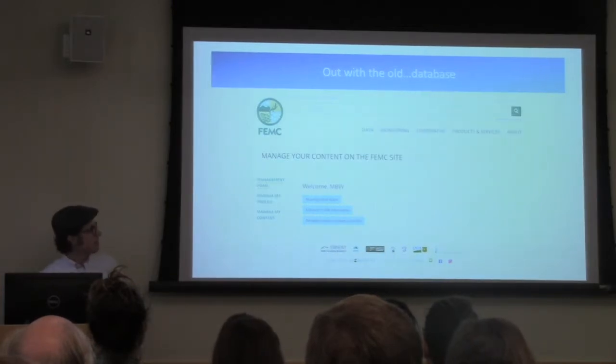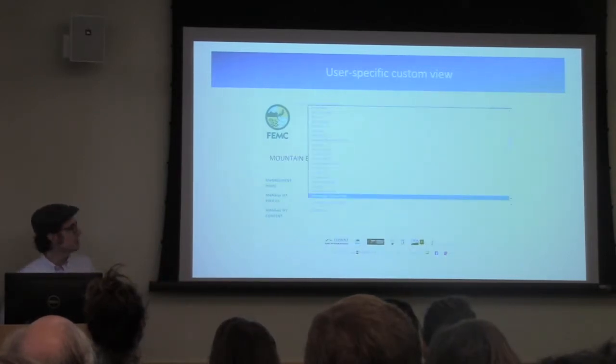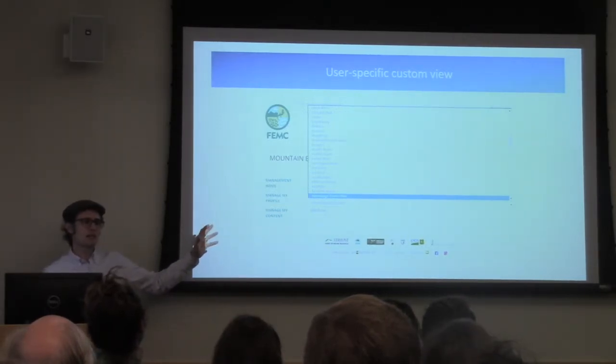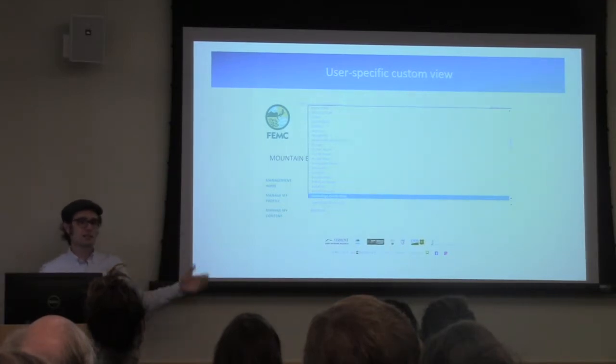A user comes to the site and this is what they see. They log in, have a personal profile, can upload their photo to make it more personal. They only have access to the data they have permission for, so they can't accidentally change information for another route. They also see all their past data collected since 2000 in their account.